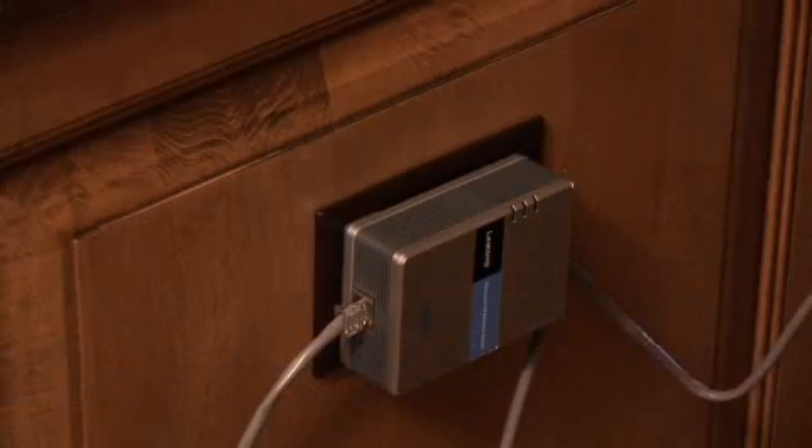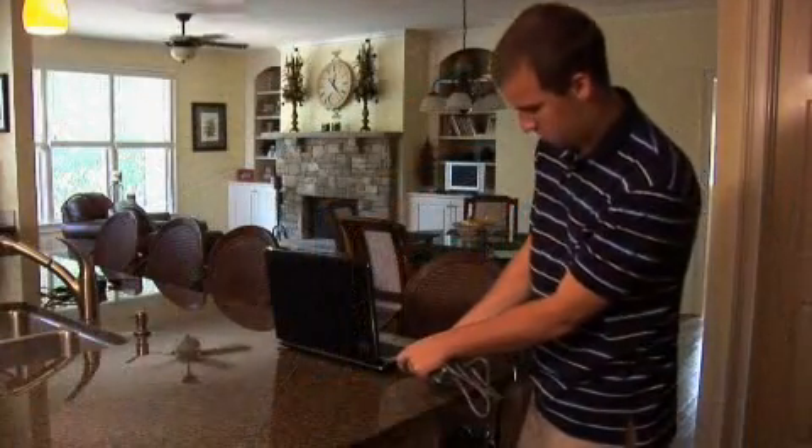Plug the power adapter into the power outlet in the wall and put the cable into the consumer device you want to connect and you're connected. With Home Plug certified products, it's easy to solve connectivity problems in your home.